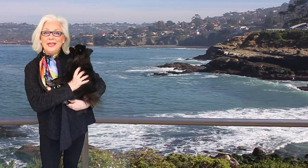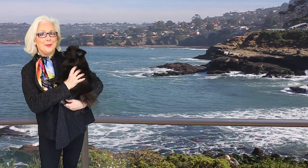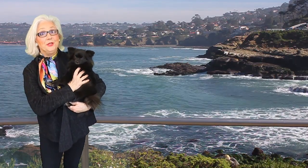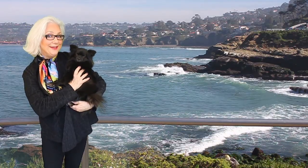Hello! Welcome to La Jolla, California. Today we're shooting from about five minutes from my backyard, and that's right on the ocean. You guys are going to love it. Ellie and I have a lot of fashion tips to share with you today.